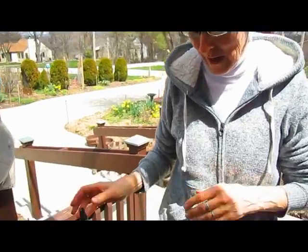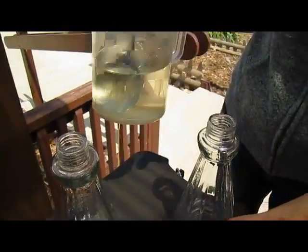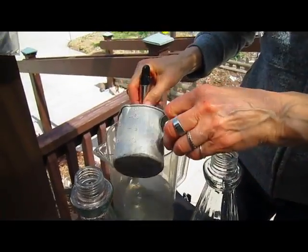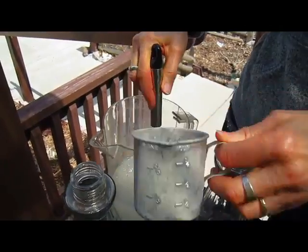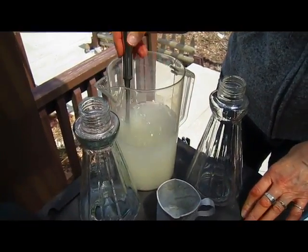So we're following directions and helping the hummingbirds. I have my solution about to be ready. This is four cups of regular water — whatever water you would drink — mixing in one cup of regular old sugar. Yes, they like sugar.